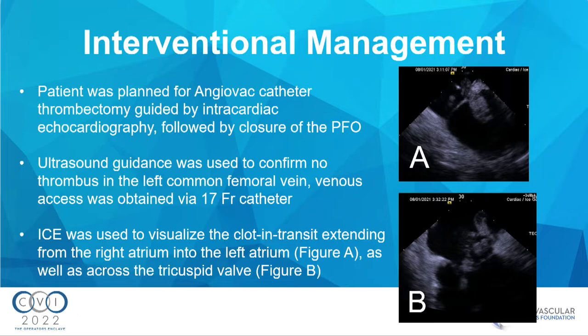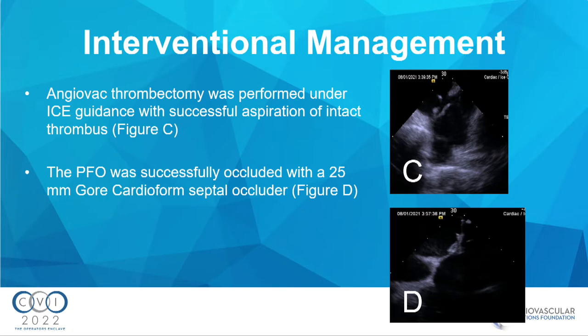We planned for AngioVac thrombectomy. We used ICE during the procedure and also closed her PFO. Ultrasound guidance confirmed no thrombus in her common femoral before access was obtained. ICE was used to visualize the clot in transit — you can see in image A the clot from the right atrium into the left atrium across the PFO, quite substantial in size. Image B shows it across the tricuspid valve as well. AngioVac thrombectomy was performed with ICE guidance for successful aspiration of the intact thrombus. Image C shows the thrombus now successfully gone, and image D confirms the PFO was successfully closed.